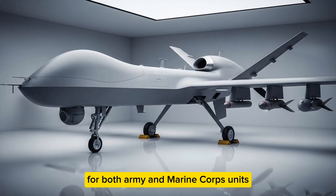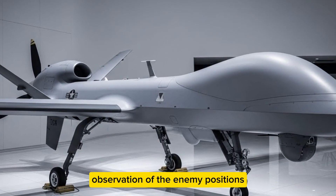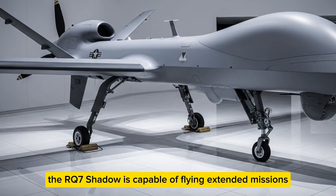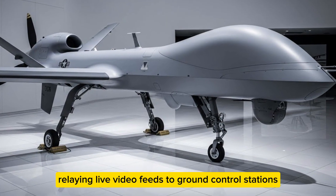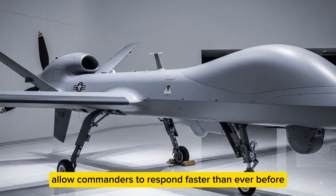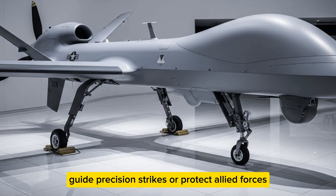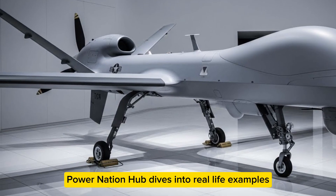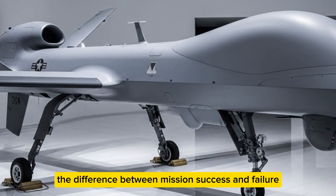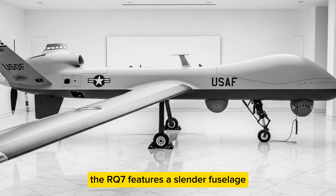The RQ-7 Shadow is capable of flying extended missions, relaying live video feeds to ground control stations, allowing commanders to respond faster than ever before. It can prevent ambushes, guide precision strikes, and protect allied forces. Power Nation Hub examines real-life examples where the RQ-7 Shadow made the difference between mission success and failure.